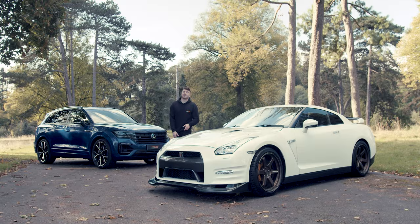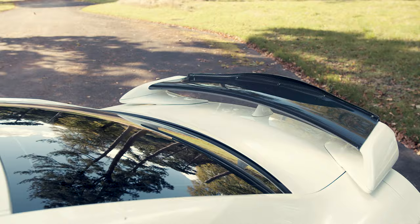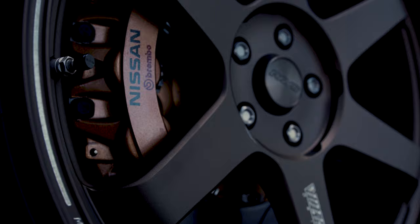So which one should we start with? It'd be rude not to start with the GTR. The R35 is one of our favourite cars here at Dream Cars, but this one's a bit different. It's finished in pearl white, it's got Top Secret and Mines carbon laced all around it. But not only that, it's the best wheel of all time — the Rays TE37s.